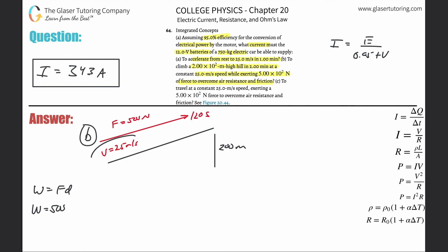Work = F × D. The force is 500 N. The distance: if the car travels 25 meters per second for 120 seconds at constant speed, the distance is simply 25 × 120. So work = 500 × 25 × 120, which gives about 1.5 × 10⁶ joules. That's an energy value, but that's not the total amount of energy.